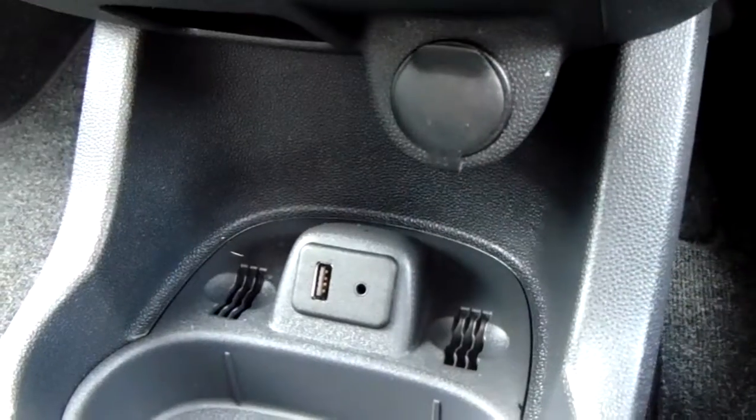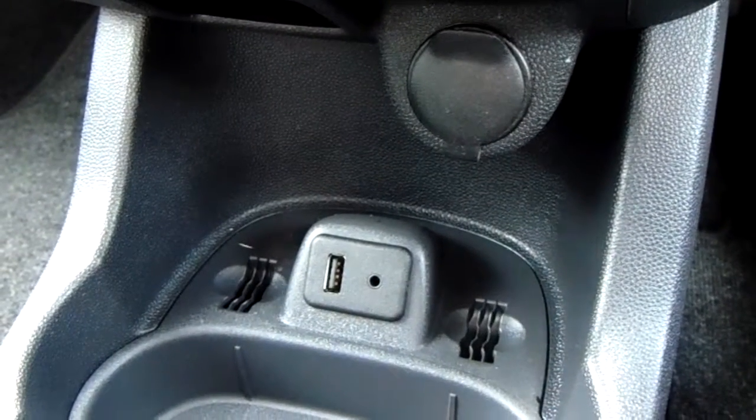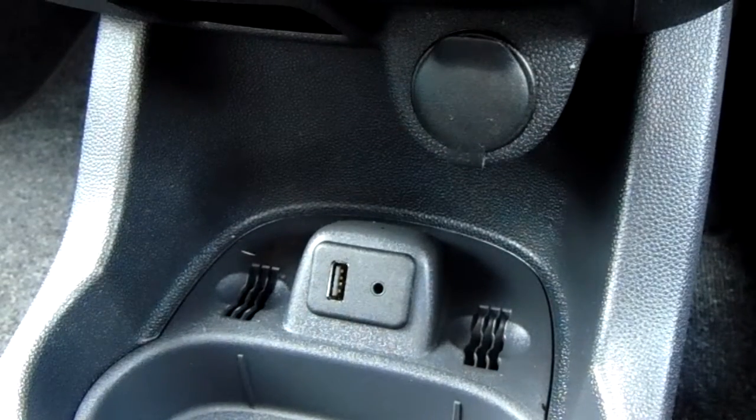Moving just past that down here, you have your USB and auxiliary input as well as your power outlet. These will allow you to plug anything in if it's ever necessary for yourself.